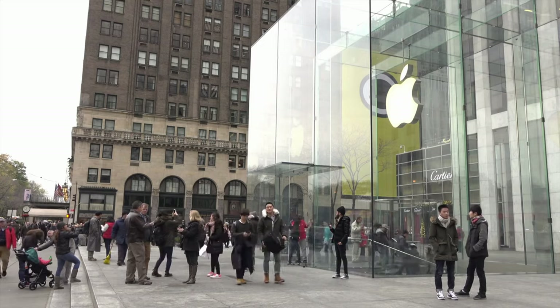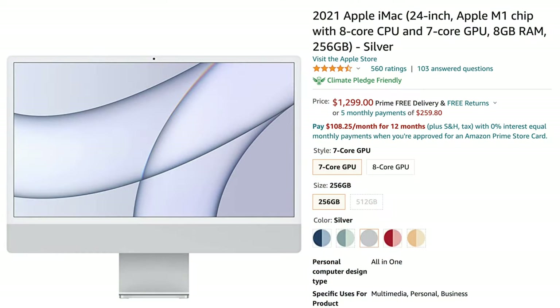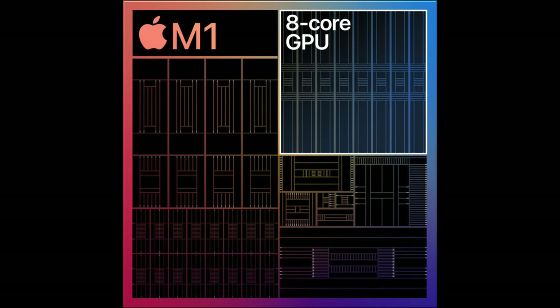Now let's look at Apple — for all the Apple lovers, my channel is a lot about Apple. The very first one is the obvious one: the 24-inch iMac. These are a little bit pricey at about $1,299, the most expensive one here. But if you want Apple, you know you want Apple. It's got an 8-core CPU, 7-core GPU, 8 gigs of RAM, 256 gigabyte SSD, and limited ports on the back — just two USB-Cs. It's got the new M1 chip and Mac OS. Surprisingly, though, this is not the Apple one I recommend.